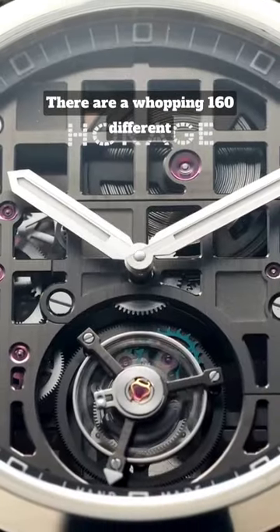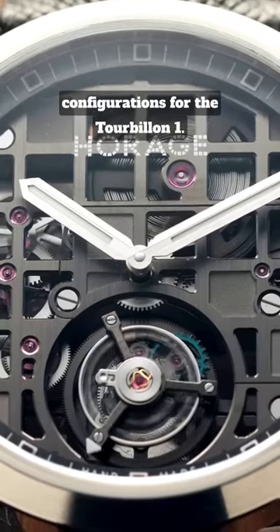There are a whopping 160 different configurations for the Tourbillon 1.